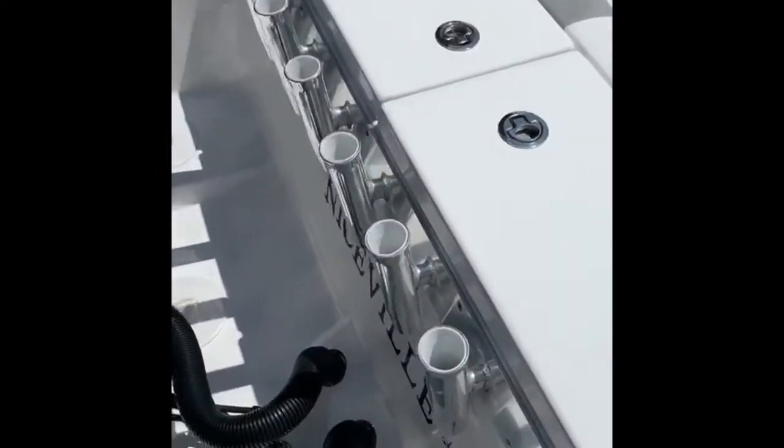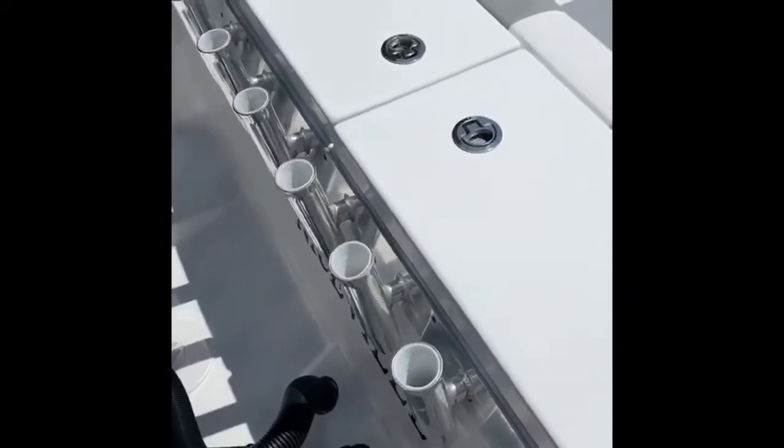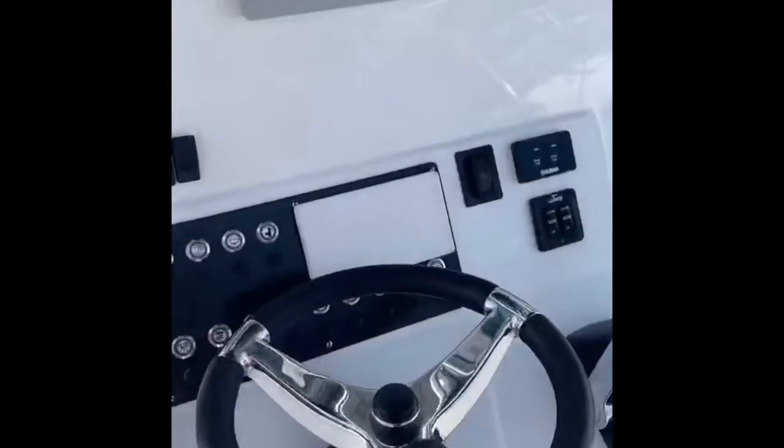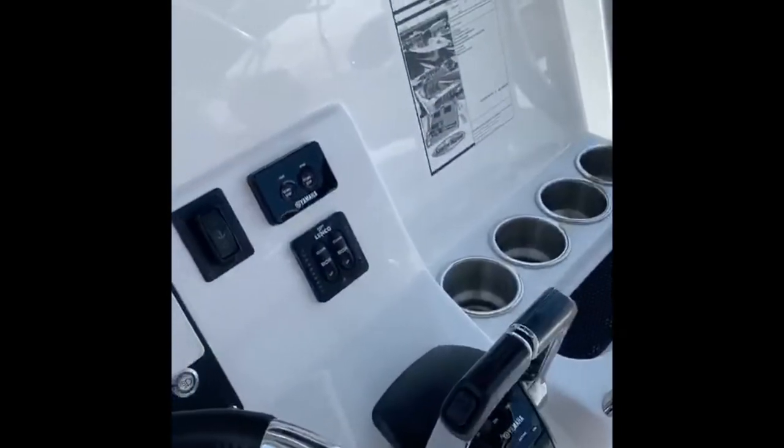Coming up on the boat here, we've got quite a few rod holders, some storage box, live well. Half seating but bolts down. Back seating with live well under. Twin Garmins, trim tabs, windlass.